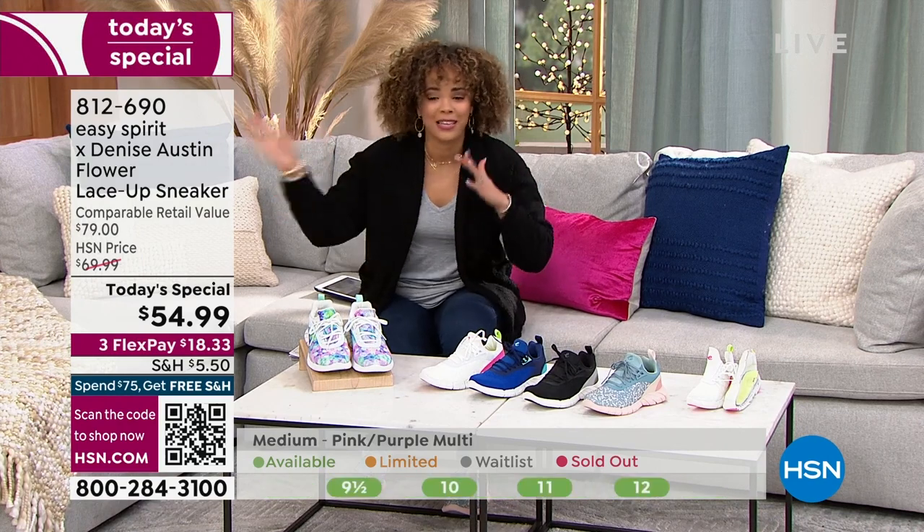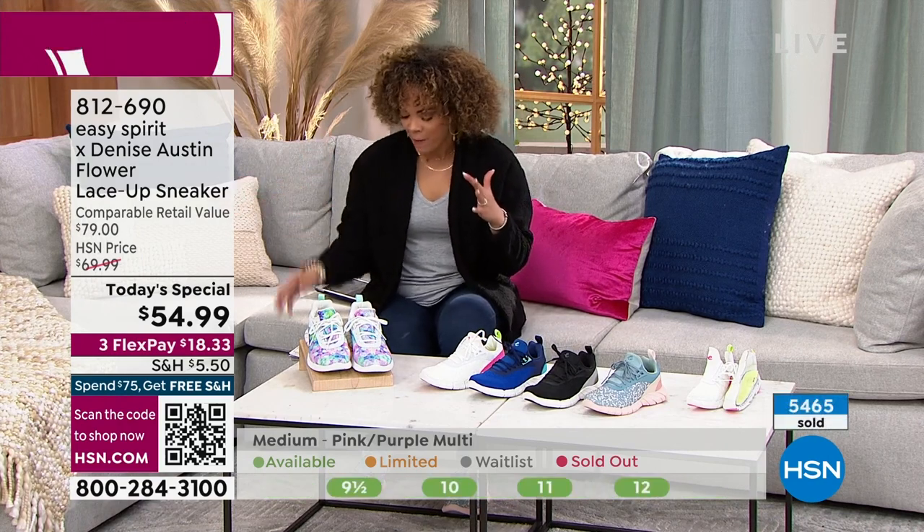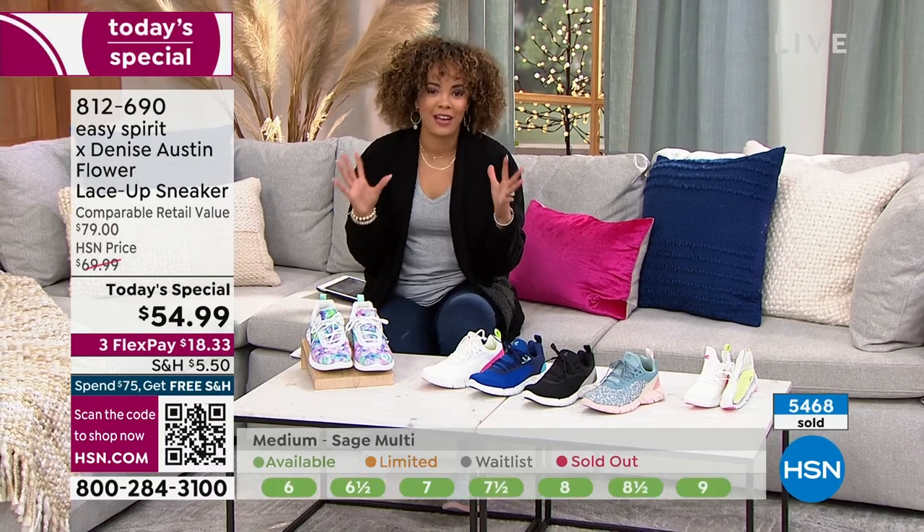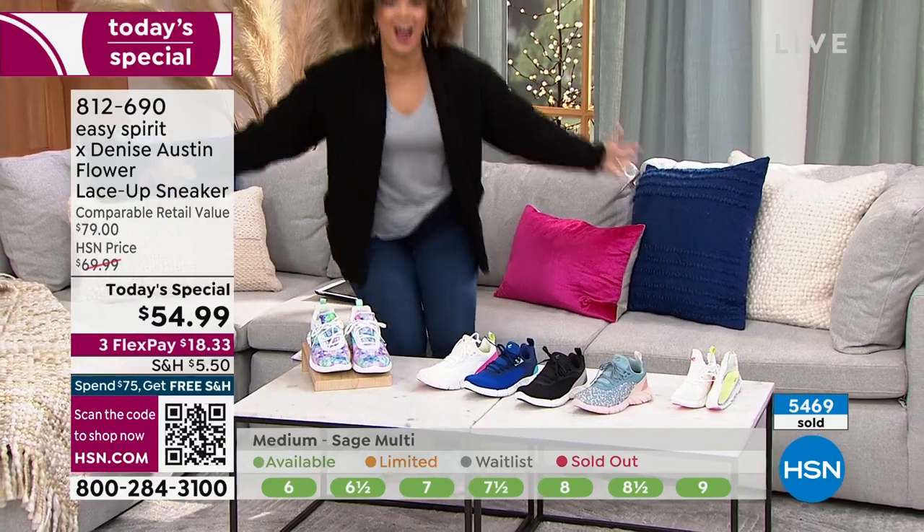Dive into our Today's Special Value — their regular HSN price is $69.99, comparable retail $79. Hundreds, millions of you have worked out to her videos. She is here!